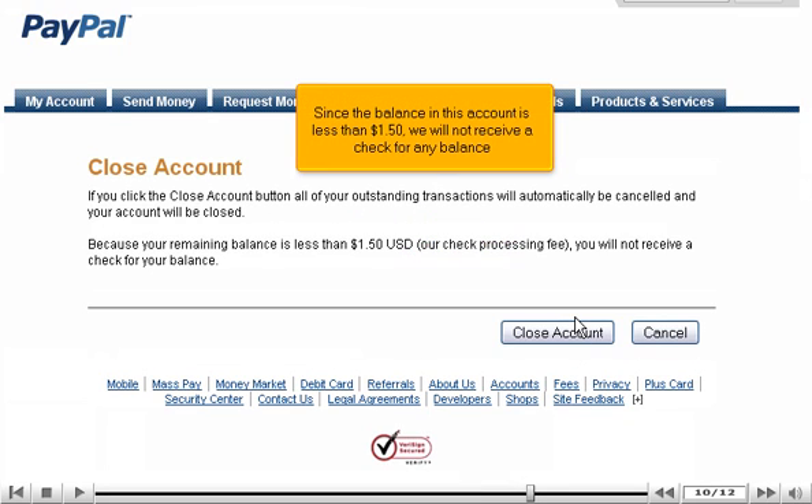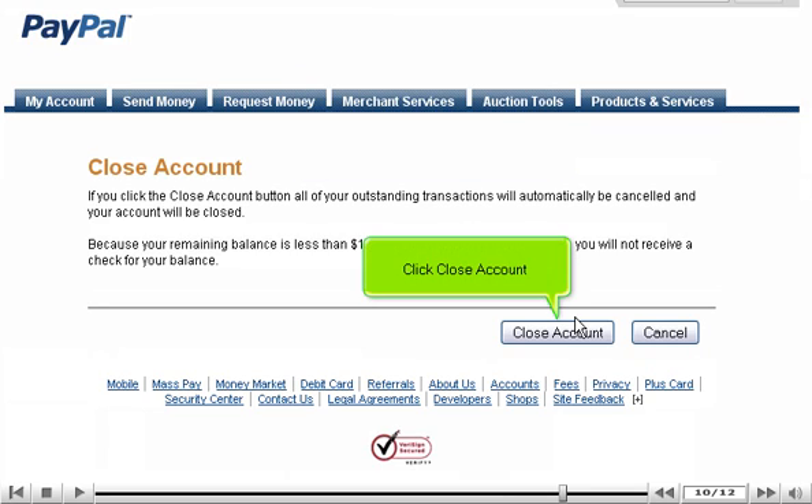Since the balance in this account is less than $1.50, we will not receive a check for any balance. Click Close Account.